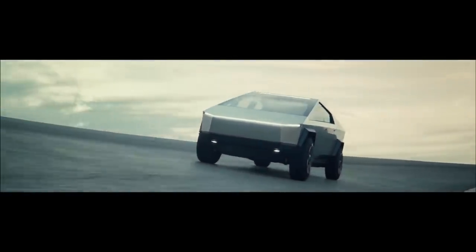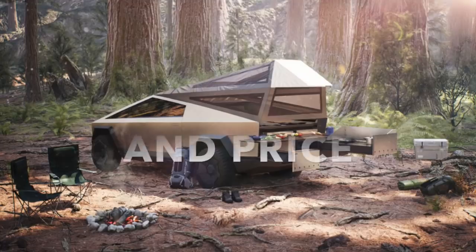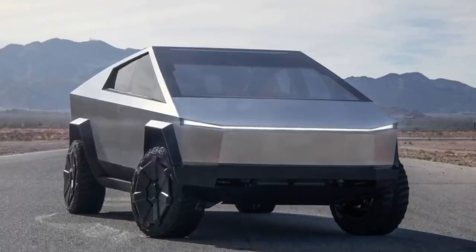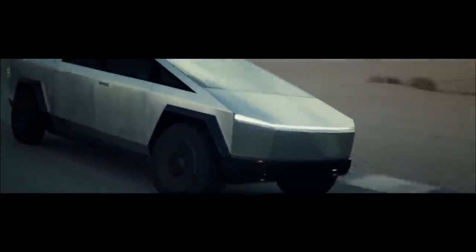Welcome to Tech Archives. Finalized Specs, Design, and Price: While the Cybertruck's outlandish exterior may be what earned it so much attention last year, the most radical aspects of the vehicle may be its performance.